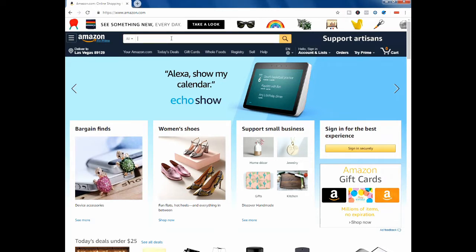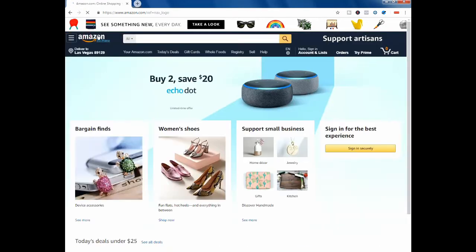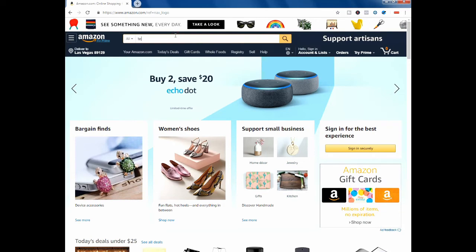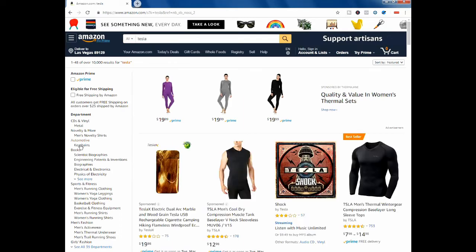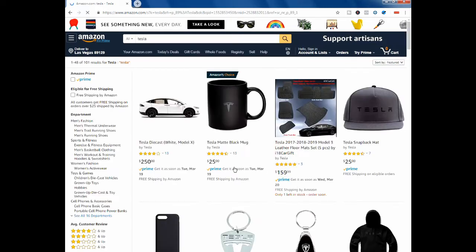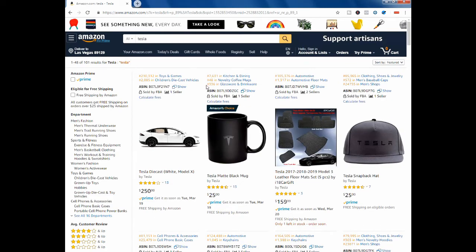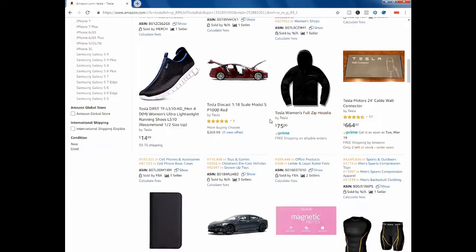I'm going to show you guys real quick, and I don't want you to think I'm pulling everything out of the air — I did do a little research before the video. So this is the Amazon website, regular Amazon, anybody can go here. I'm going to go to Tesla.